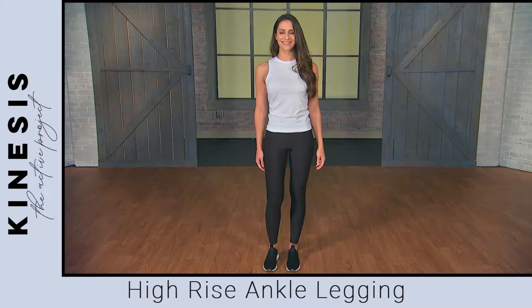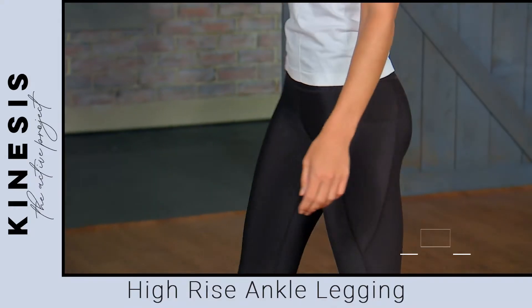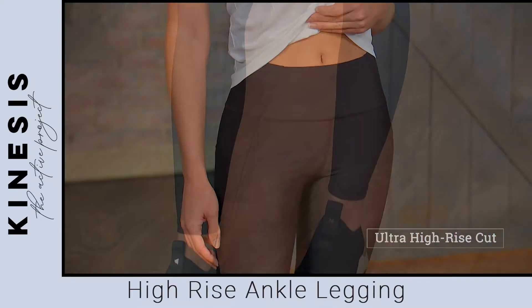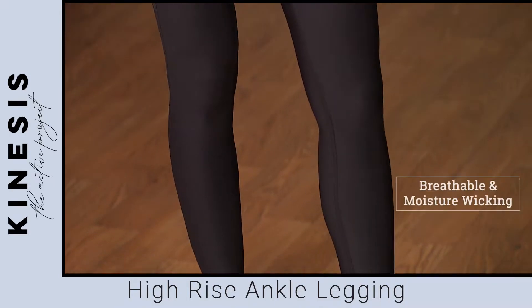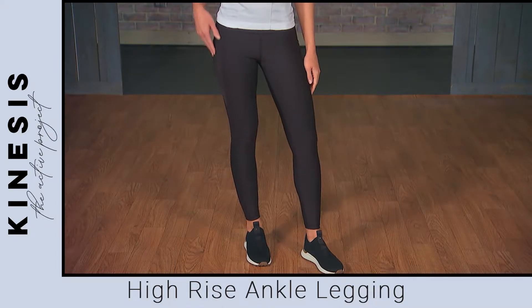The high-rise ankle legging is our longest length legging. The elongated silhouette features an ultra high-rise cut for a flattering fit that stays put. Not to mention, breathable and moisture-wicking fabric with an anti-microbial inner gusset helps you stay cool and dry all day.